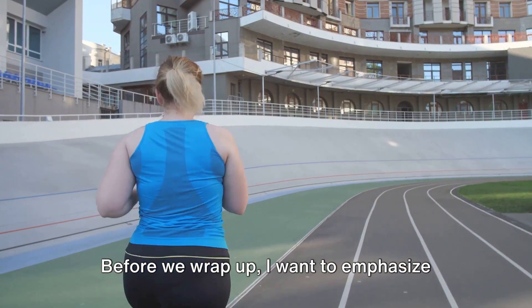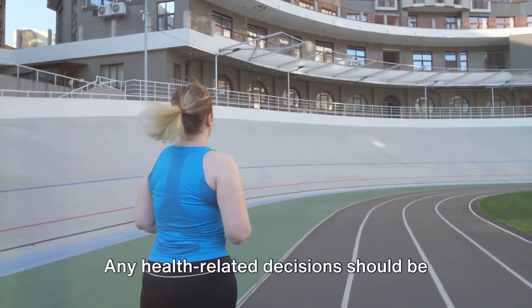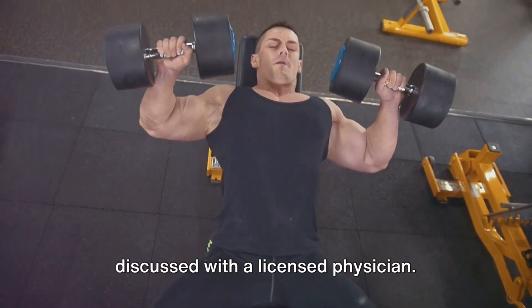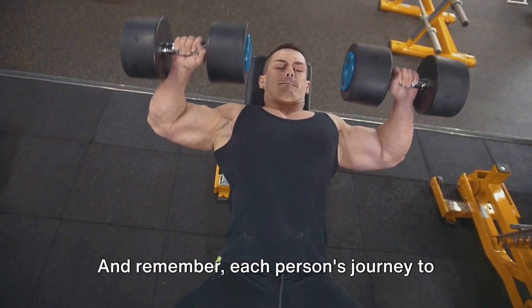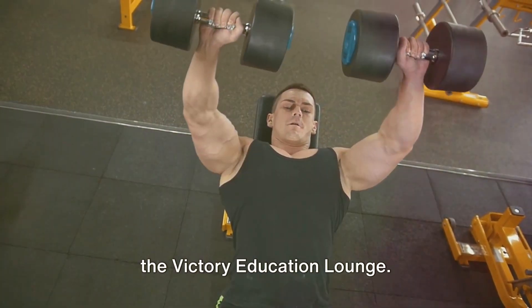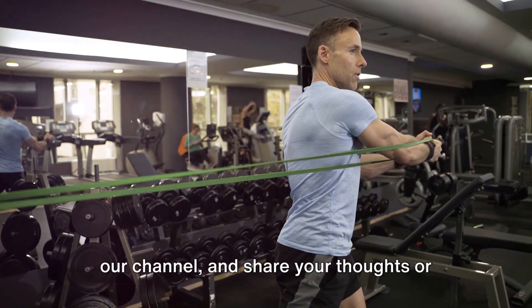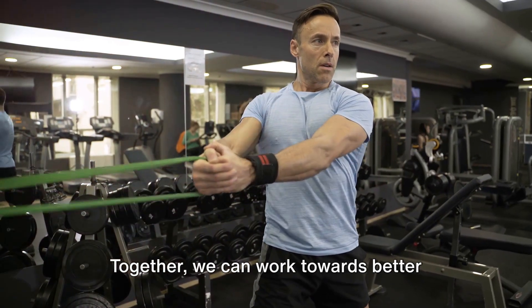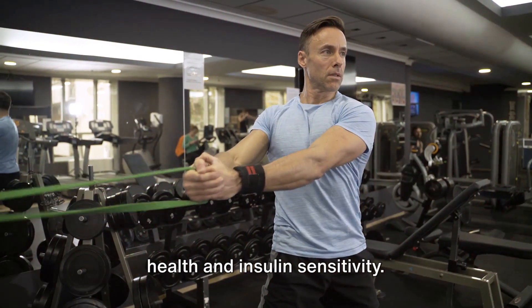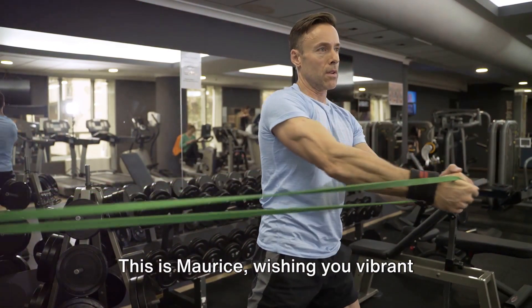Before we wrap up, I want to emphasize that the information in this video is for educational and entertainment purposes only. Any health-related decisions should be discussed with a licensed physician. And remember, each person's journey to better health is unique. Thank you for joining us in the Victory Education Lounge. Remember to like this video, subscribe to our channel and share your thoughts or experiences in the comments below. Together, we can work towards better understanding and managing mitochondrial health and insulin sensitivity. This is Maurice, wishing you vibrant health and energy.